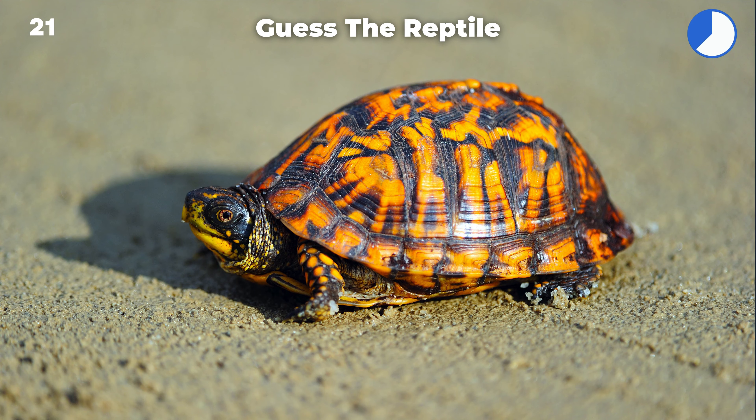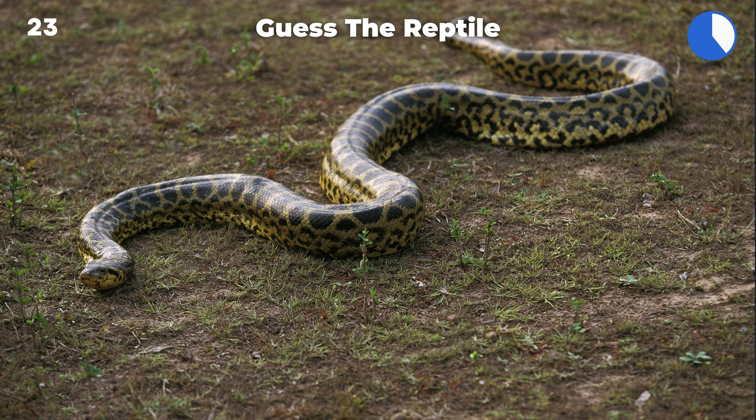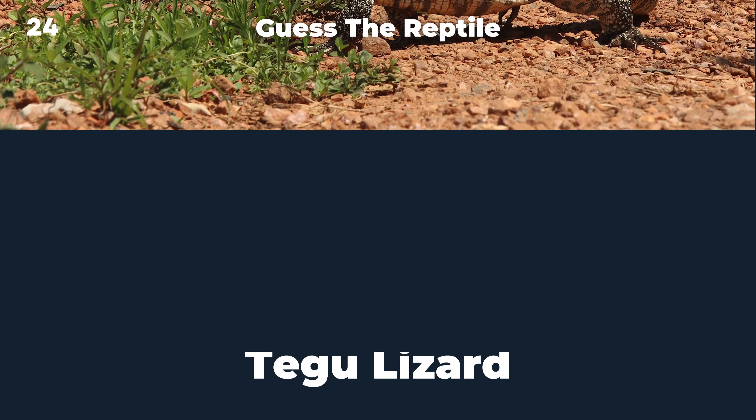Chameleon. Box turtle. Saltwater crocodile. Green anaconda. Tegu lizard.